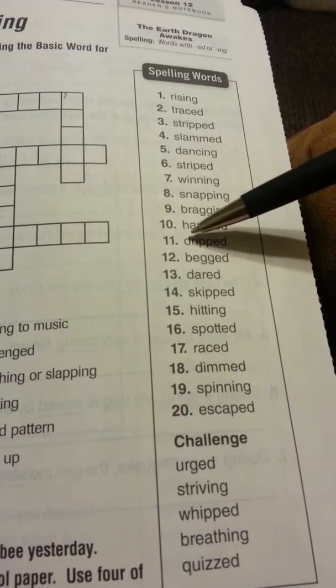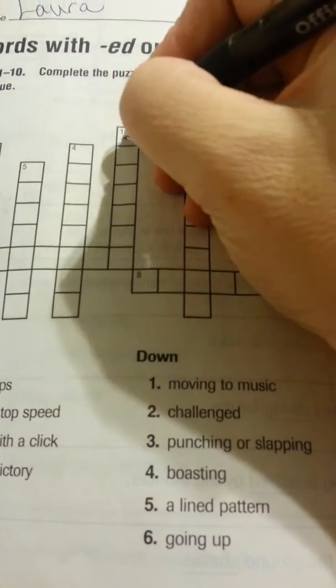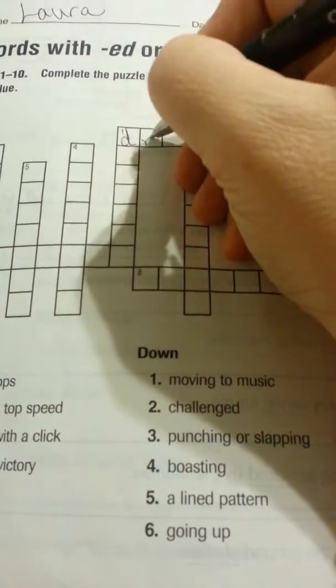Let's count our letters: one, two, three, four, five, six, seven. So we know that number one is dripped.